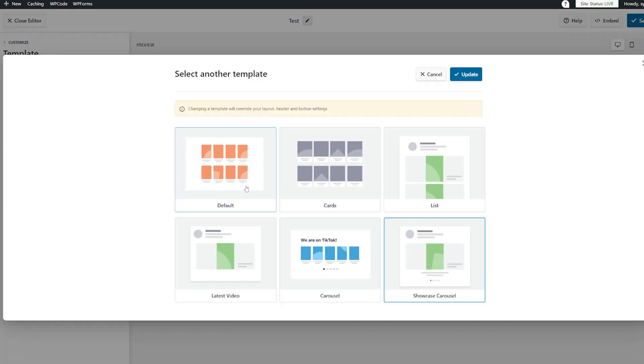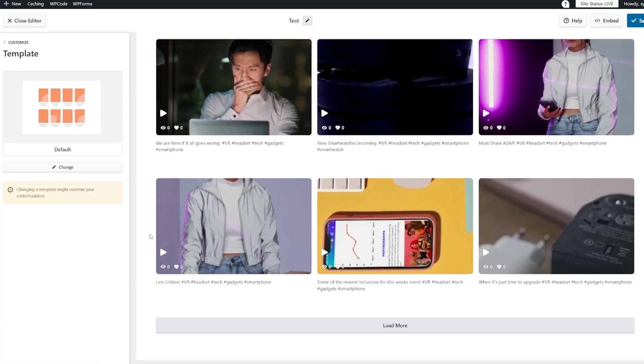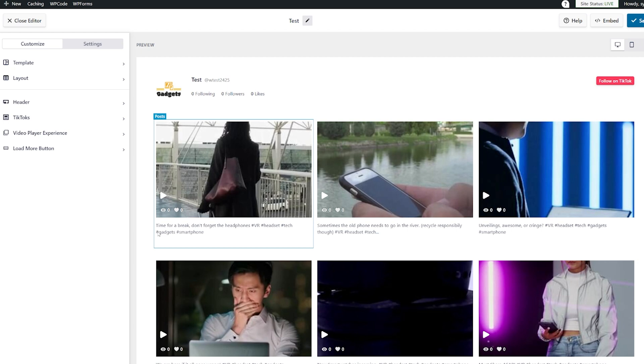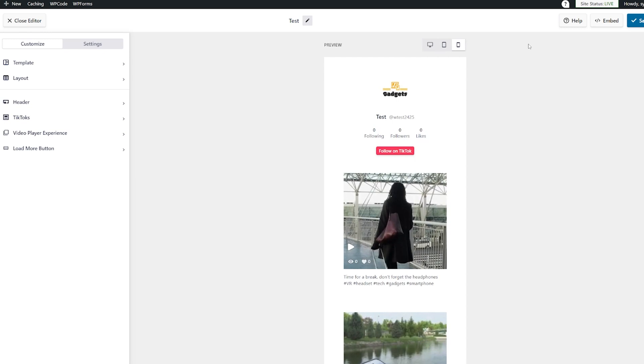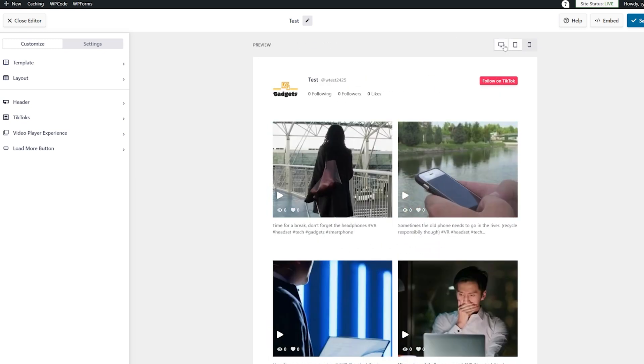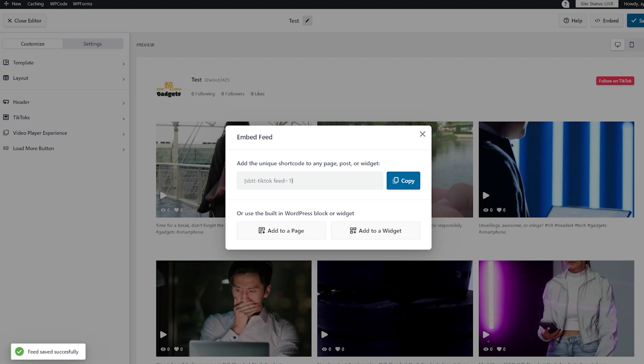If we change the template to the showcase carousel, you can see you now have the one showcase view and it cycles through. Let's change that again and look at just the default one — there you have all of your TikToks, and you can just keep hitting Load More to show more on your page. Now we have created our TikTok feed. We can go ahead and see what it looks like in different formats. Then I'm just going to grab the embed code, or I can use the built-in block or widget.